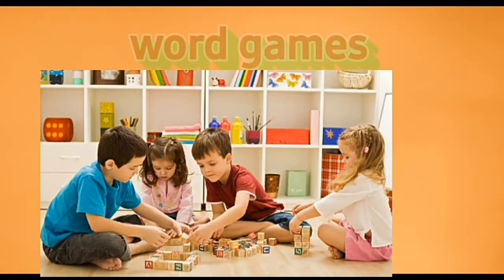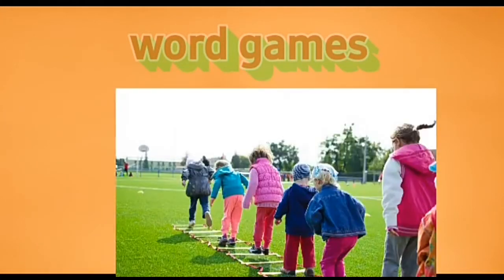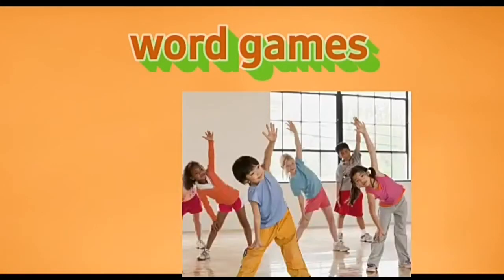In all games there are two types: a winner and a loser. In word games also, you have winners and losers. So it is a good idea to have a dictionary nearby — it will help you avoid unnecessary arguments. We are giving here a few word games which you can enjoy playing with your partner or in your group.